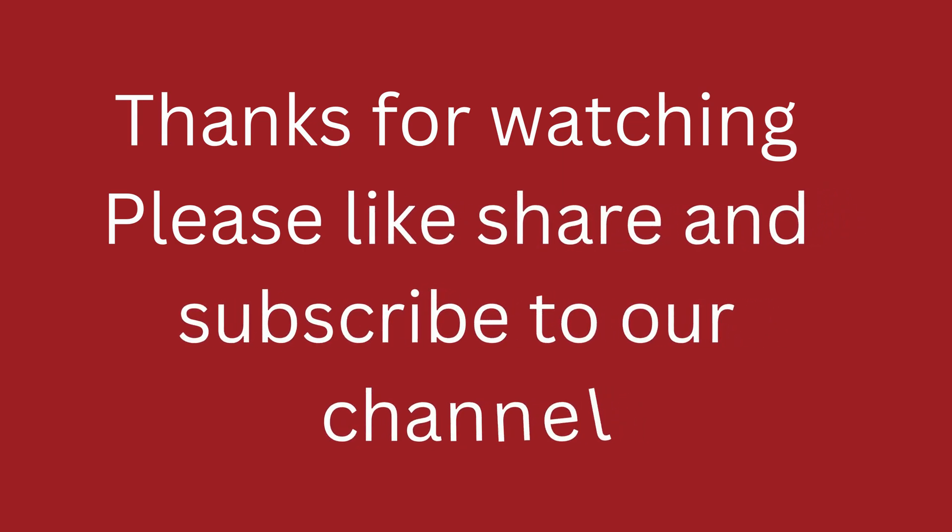Thanks for watching. Please like, share and subscribe to our channel.